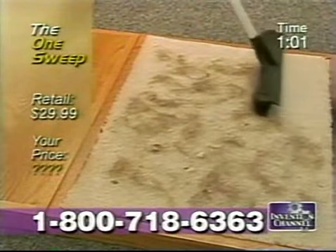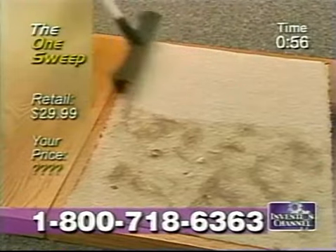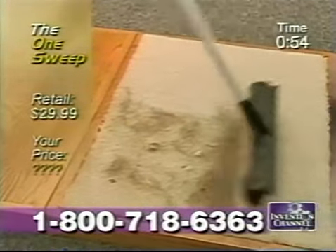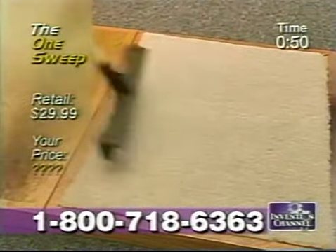Carpet. For high traffic areas, steps or stairs, the One Sweep goes deeper than even the most expensive vacuum cleaner. For cat hair, dog hair, long hair, short hair, your hair, my hair — the One Sweep gets it all.